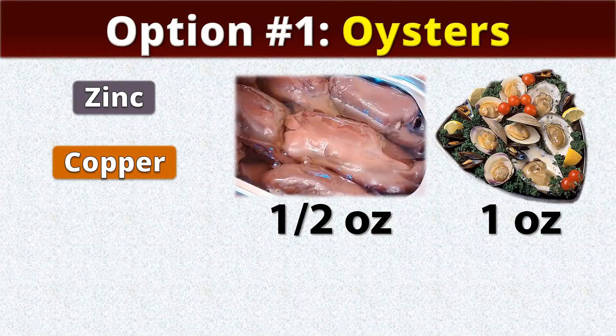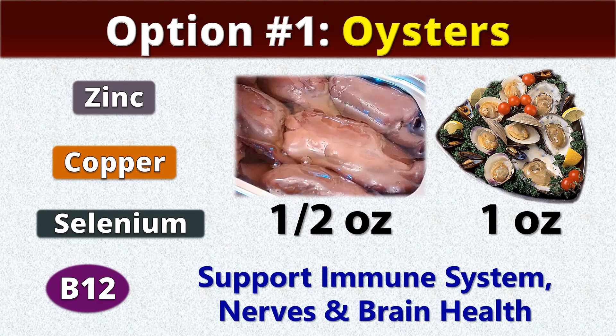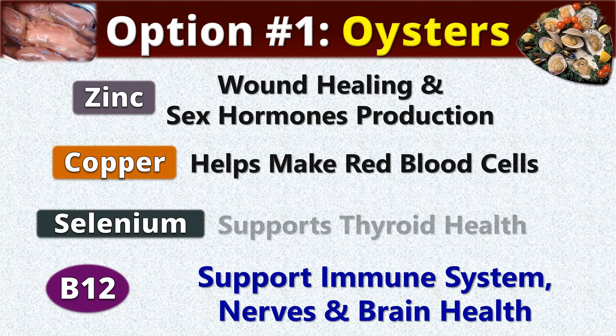Oysters are the best source of zinc and copper at once. Just half an ounce of canned oysters, or one ounce cooked in any way, contains the complete daily amount of zinc and copper, as well as selenium and vitamin B12. Alongside collagen production, these nutrients support the immune system, nerves, and brain health. Zinc is also very important for wound healing and sex hormone production. Copper helps make red blood cells, while selenium supports thyroid health.